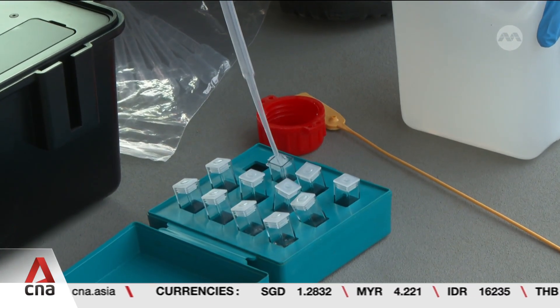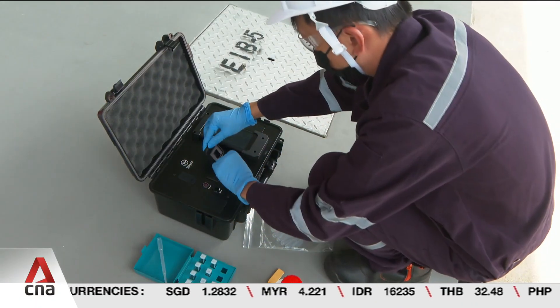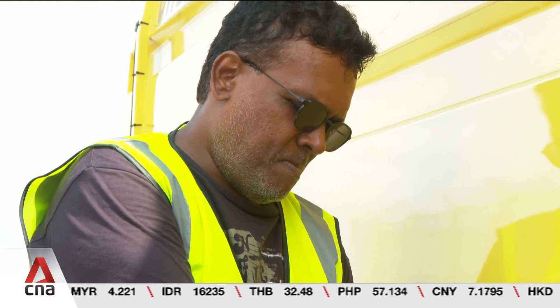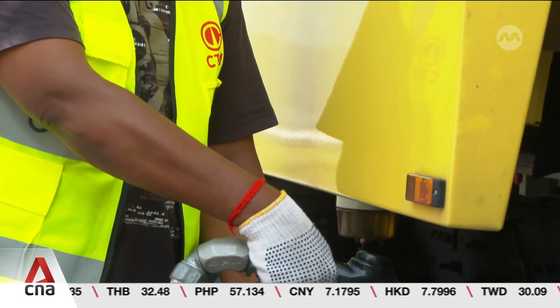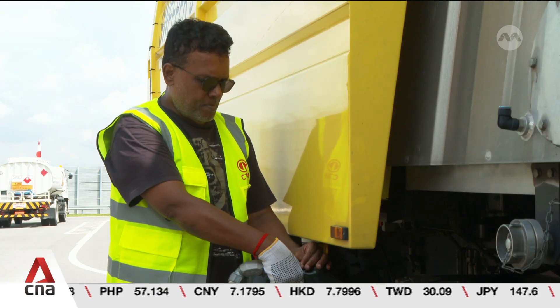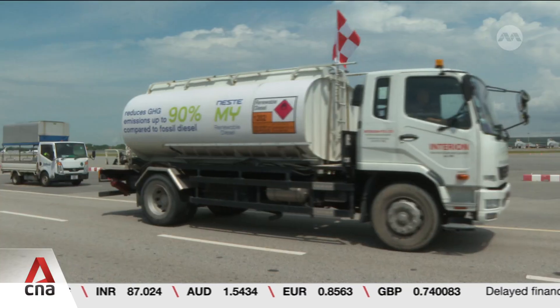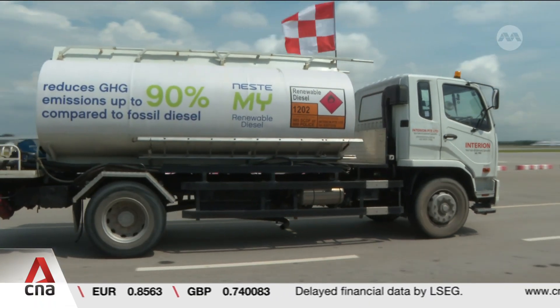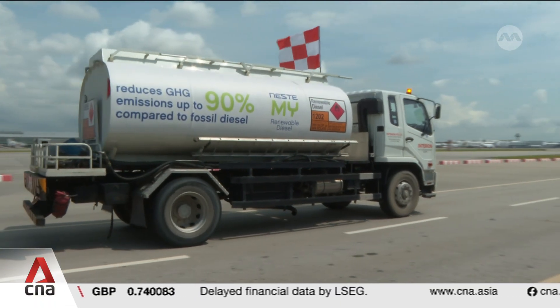Testing will then be done on site to verify its contents. Such renewable diesel can cost up to twice as much as the traditional one, but Neste and CAG say the benefits are worth it. Renewable diesel — the first thing to be mindful of is that it's a drop-in fuel, meaning it can be used in an existing engine and existing infrastructure without any changes. When it comes to performance, we find that the performance on the engines tends to be a lot better.